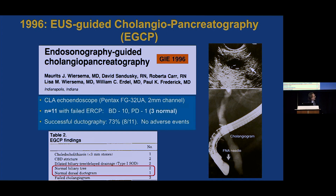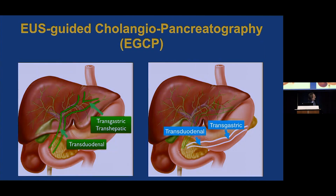This was really revolutionary. We're looking at a cholangiogram that rivals an ERCP cholangiogram, except we're using an FNA needle to inject contrast into the bile duct. He was able to evaluate 11 patients with failed ERCPs, of whom three had normal anatomy and needed no further intervention. The EGCP could be accessed transgastric or transduodenal for the bile duct, and likewise for the pancreatic duct.